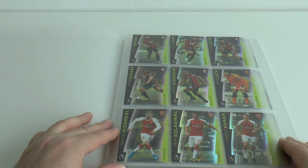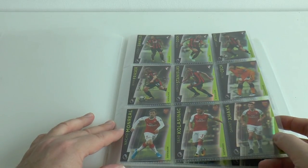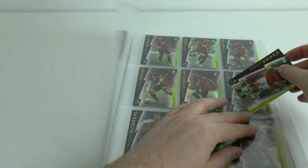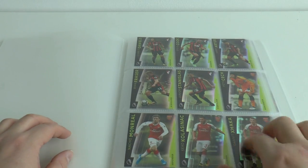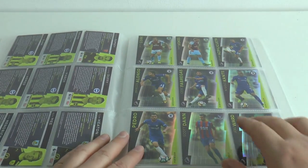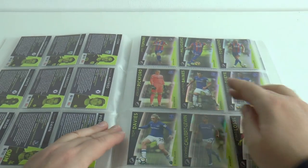Here's all the cards. We start off with the 100 base cards. They are high quality thick premium collection cards as you can see. We start off with Bournemouth followed by Arsenal, then Brighton, Burnley, Chelsea.